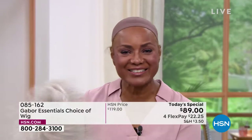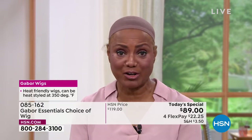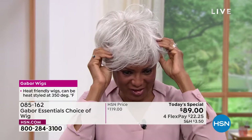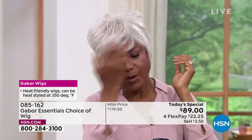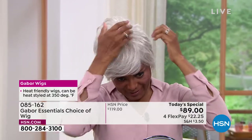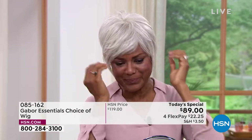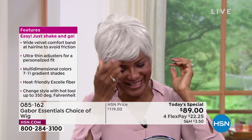I'm just going to shake that out and show you the light gray, because the one I just had on was a dark brown — just to show you how versatile it is, and that I can change my color according to what I'm doing, where I want to go, whether I'm playing a teacher, a doctor, or a lawyer. As a model, you can change your whole look.